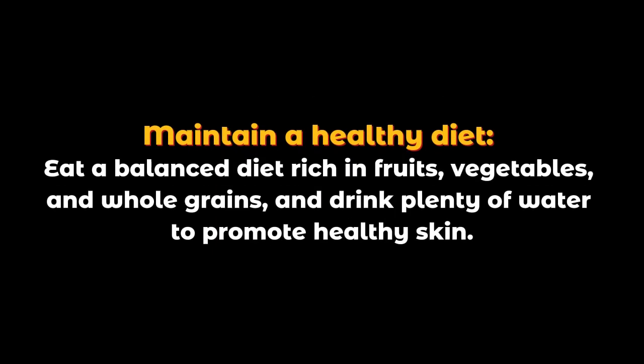Maintain a healthy diet. Eat a balanced diet rich in fruits, vegetables, and whole grains, and drink plenty of water to promote healthy skin.